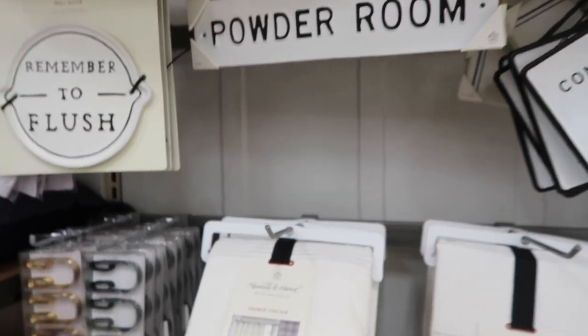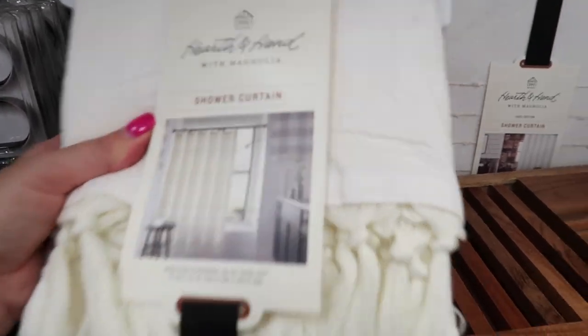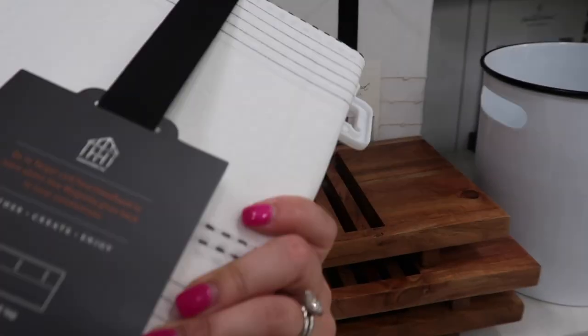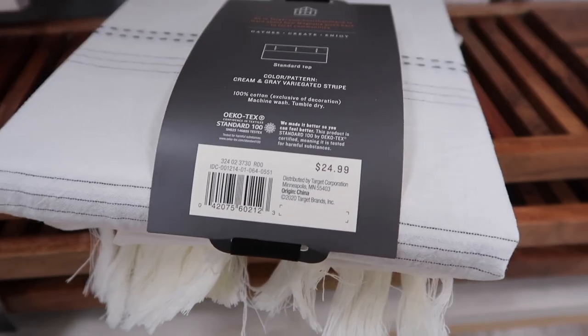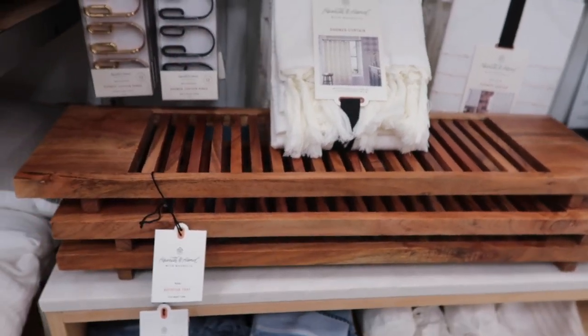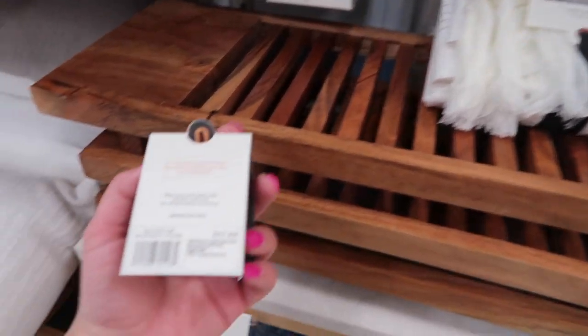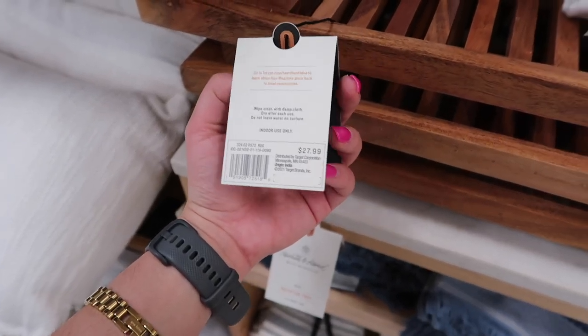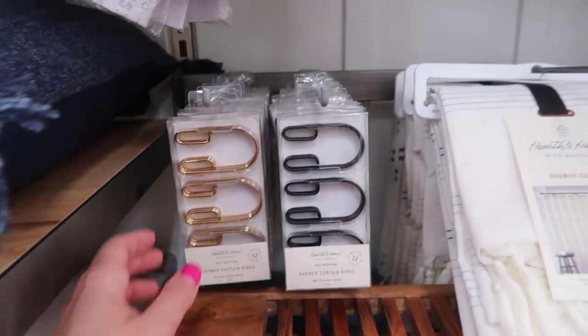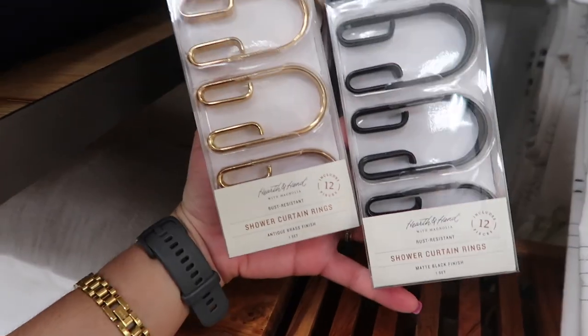This curtain is so beautiful — it's one I've been eyeing for a while for my guest bathroom, $24.99. It's a fabric curtain with beautiful tassels at the bottom and some details with blue threads. These are trays for tubs — you put them across your tub and have a table for your laptop, book, or a drink. Those are $27.99 and are beautiful.